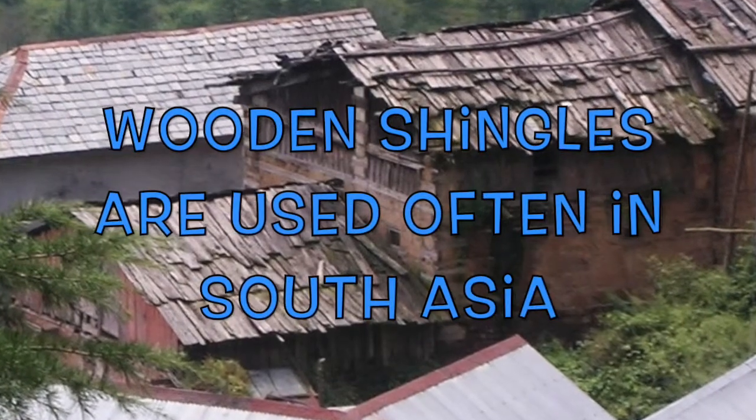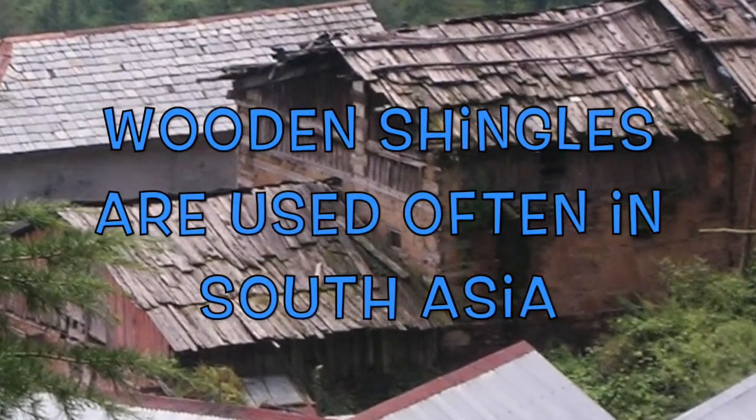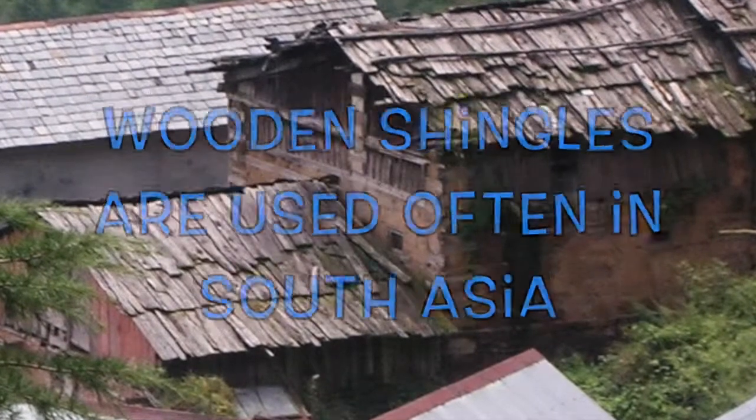Wood shingles are thin, tapered pieces of wood primarily used to cover roofs and walls of buildings to protect them from weather.